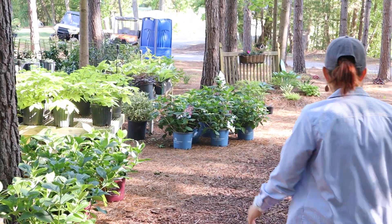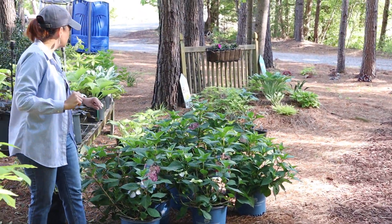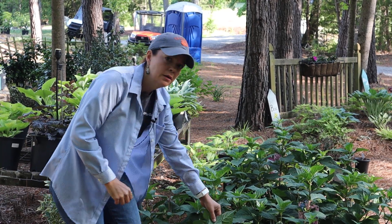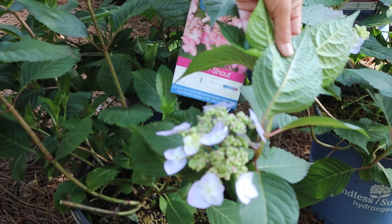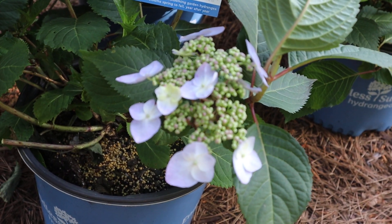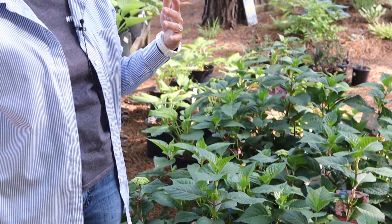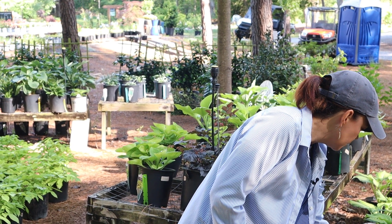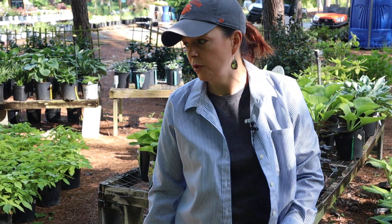We have some more beautiful hydrangeas — this is Twist and Shout. It's going to be a lace cap, which is a completely different bloom style from a mop head. I love having a mix of hydrangeas — whether a panicle, lace cap, or mop head, it brings different color and texture to the garden. Twist and Shout is going to be three to five feet tall, three to four feet wide, and hardy in zones 4 to 9 — extremely versatile.